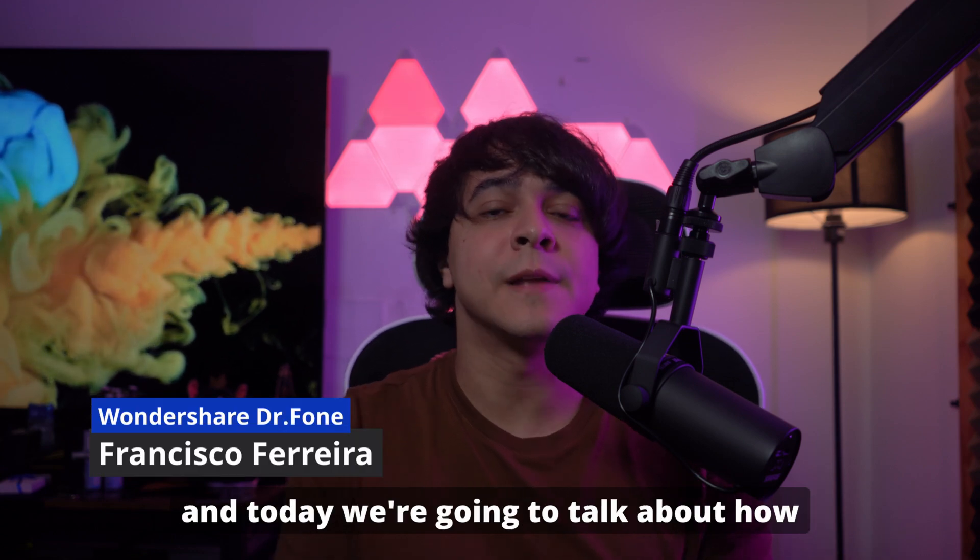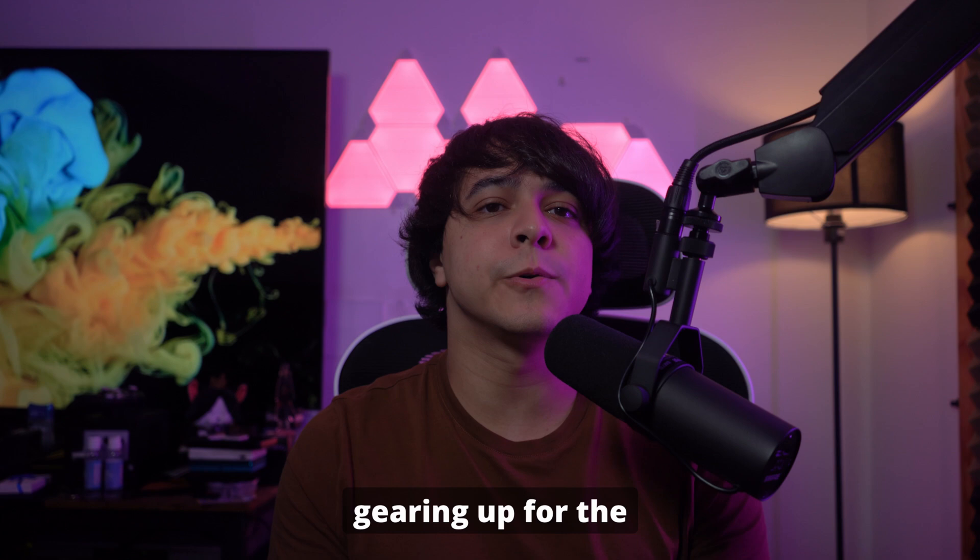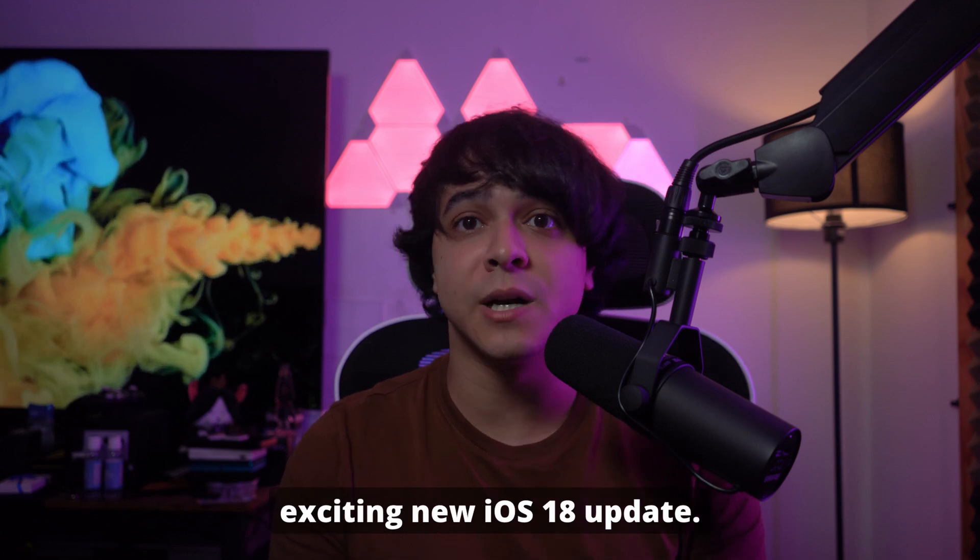Welcome back everyone, I'm Francisco, and today we're going to talk about how you can manage your iPhone storage when gearing up for the exciting new iOS 18 update.